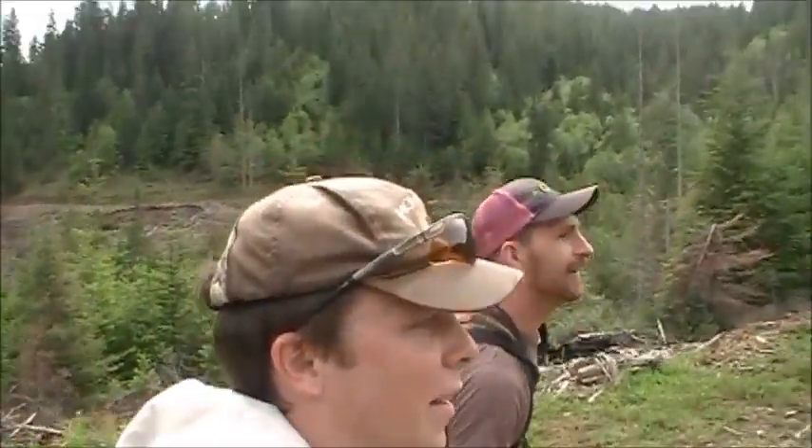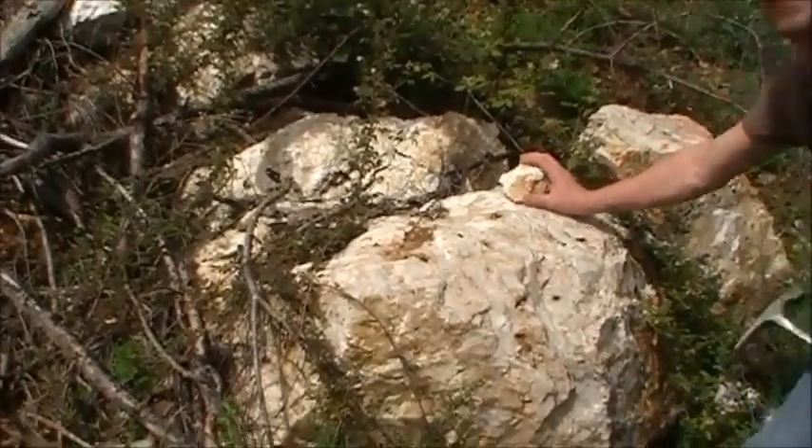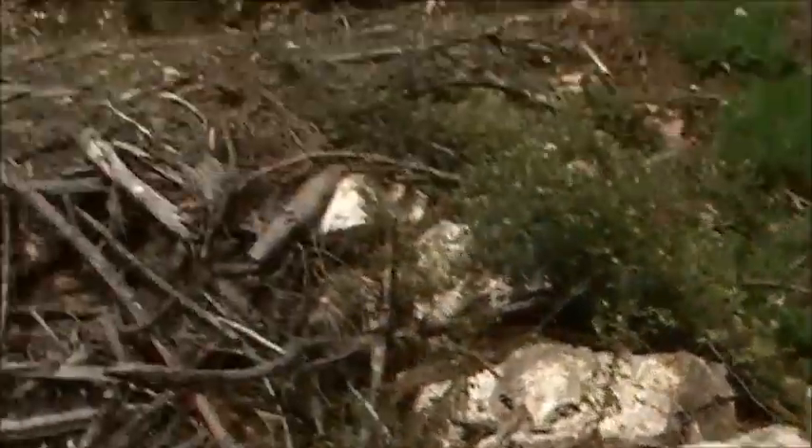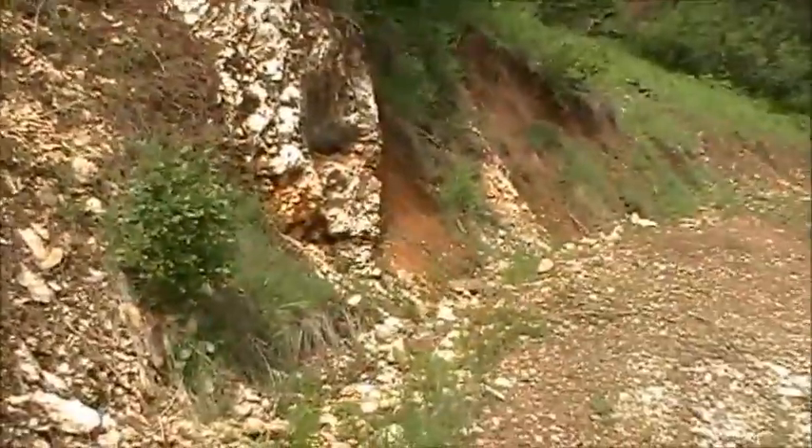We're going up to this vein that we came out to the other day and found some pyrites, some good mineralization, so we're going to show that off. There's obviously big chunks, of course. And the vein's right there. First exposure of the vein right here along this logging road cutout.